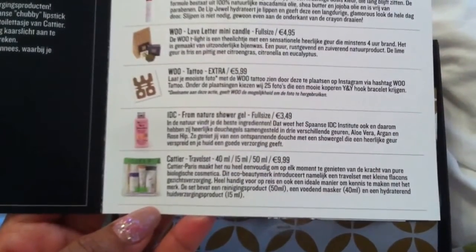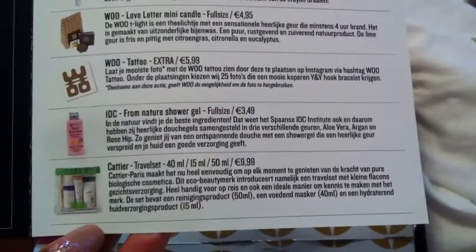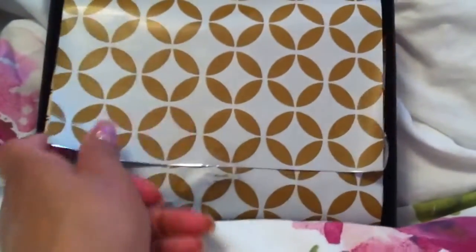And then from Katje a travel set. I have heard of this brand. I think Sephora sells it, I don't know for sure. It's also eco-friendly. Let's see how everything looks. And this is the beautiful foil. Very nice.